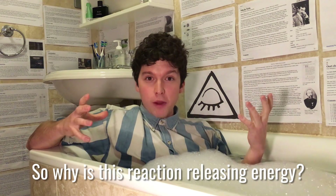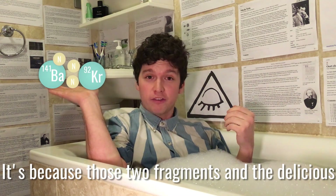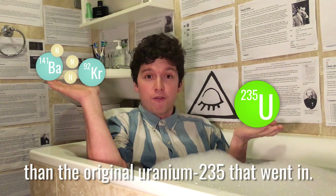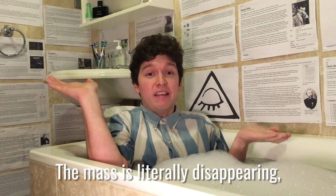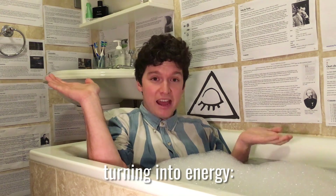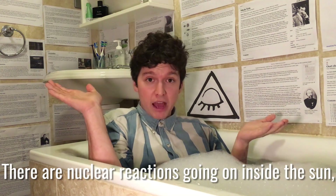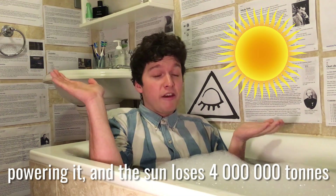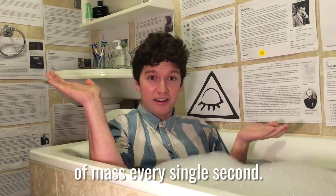So why is this reaction releasing energy? It's because those two fragments and the neutrons fired off somehow have less mass than the original uranium-235 that went in. The mass is literally disappearing, turning into energy — E equals mc squared. Nuclear reactions inside the sun power it, and the sun loses four million tons of mass every single second.